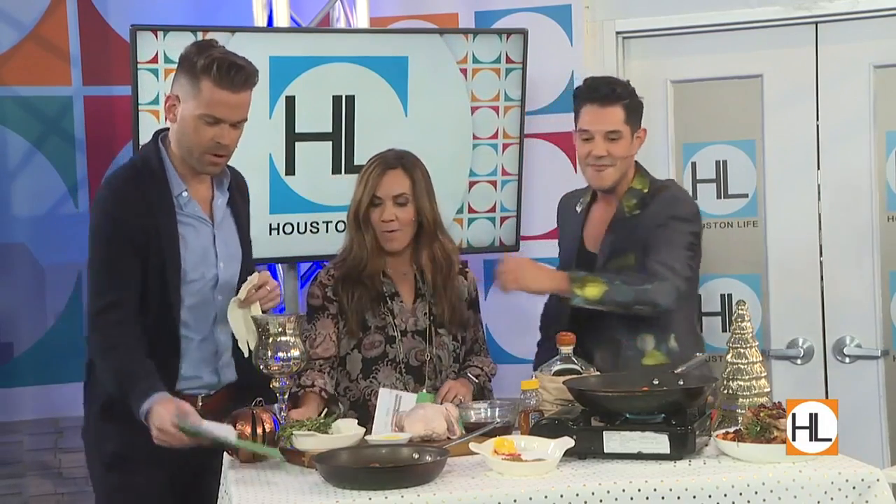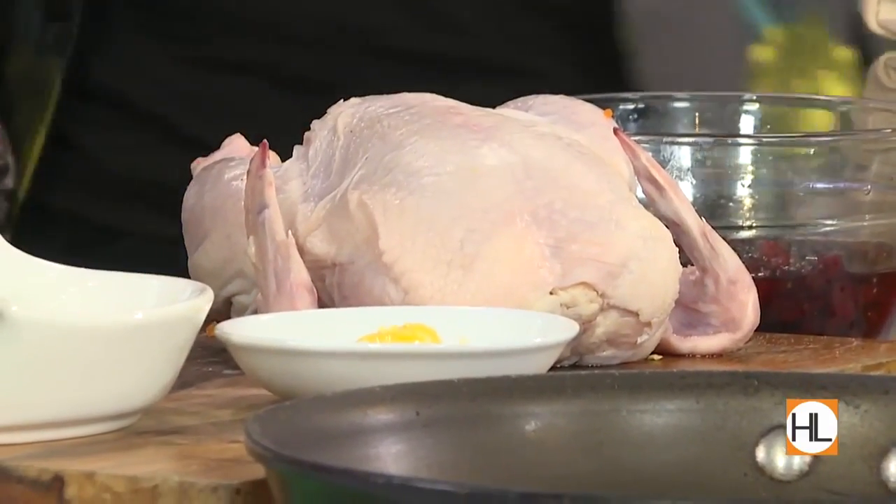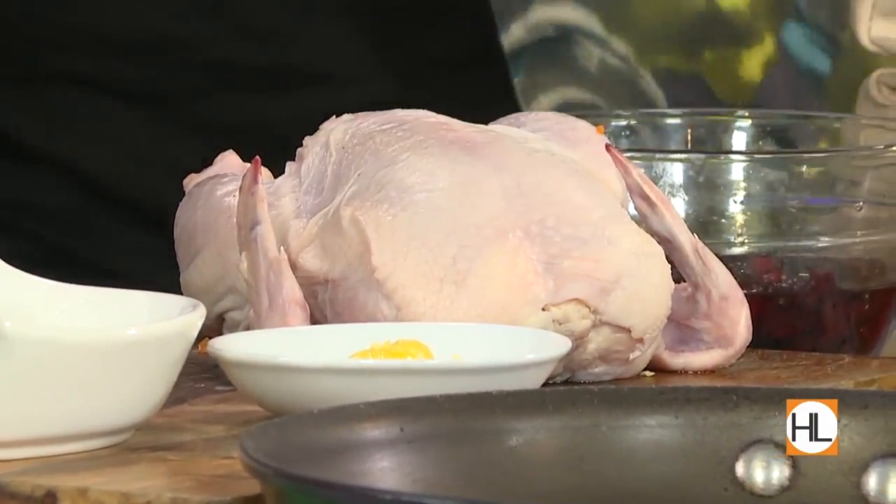I like that you guys are on this side because y'all can do all the heavy work for me today. So I've got my Cornish hen — I buy it frozen and thawed. You're going to work on these pecans right over here. We're going to do a whiskey pecan cranberry Cornish hen. He gets me on the whiskey.